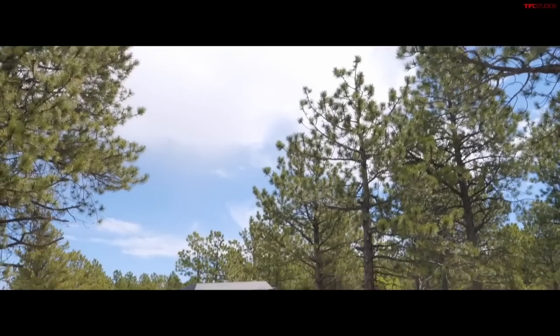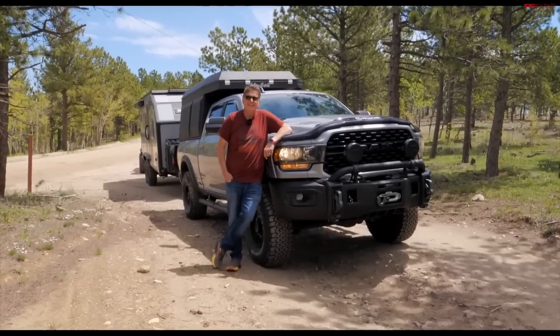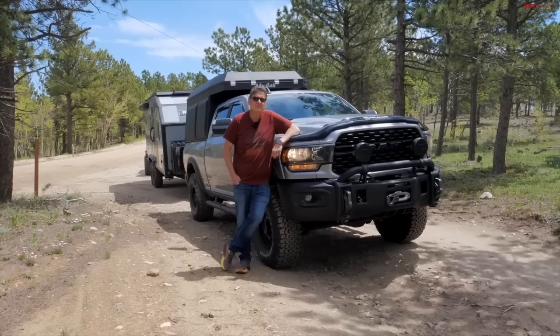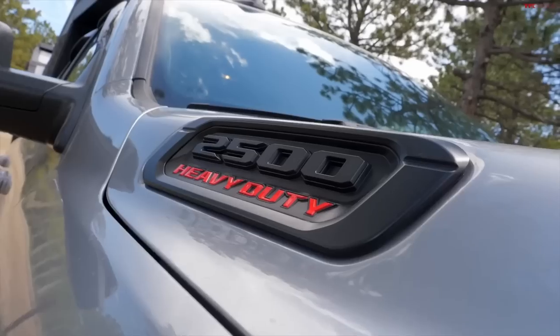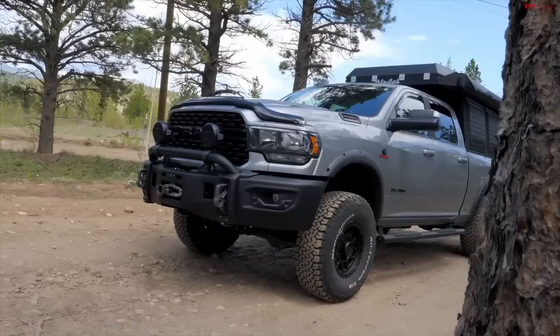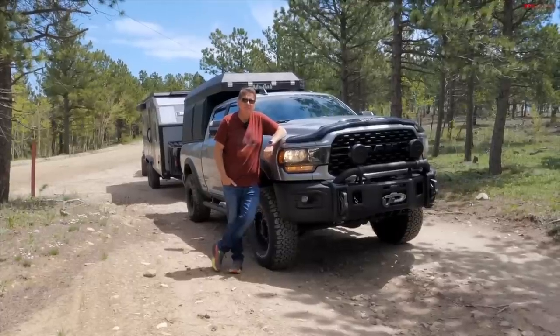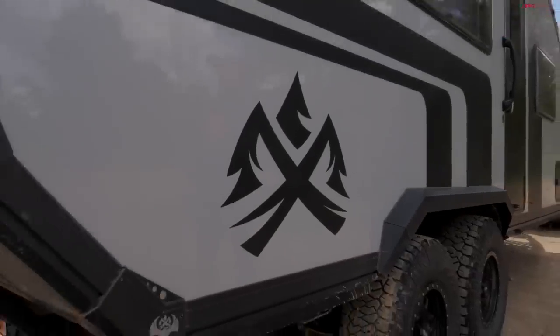If you want to go camping — or overlanding — deep into the mountains where the dirt road ends and the trail begins, you don't necessarily need a lifted Ram Cummins like our trail hound. But you do need a very special camper, isn't that right Andre? That's right, Roman.